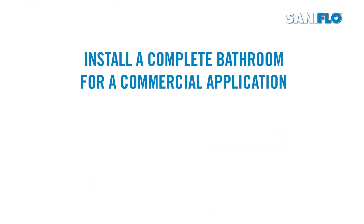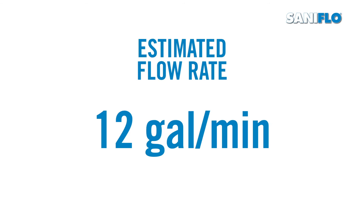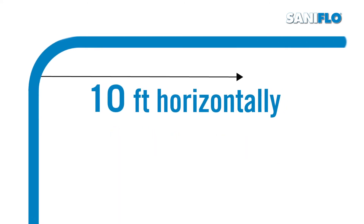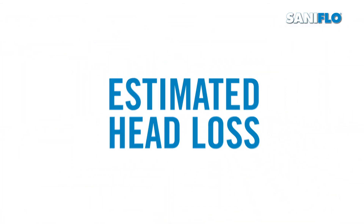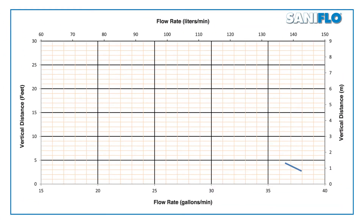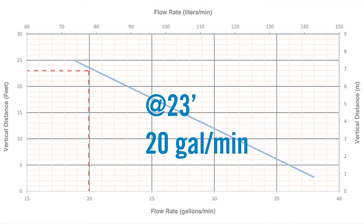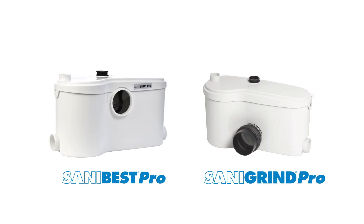Here's an example. If you're looking to install a complete bathroom for a commercial application with a toilet, a shower, and two sinks, the estimated flow rate is 12 gallons per minute. Your unit will have to pump up 20 feet vertically and 10 feet horizontally using a 3/4-inch pipe without a gravity slope, meaning the estimated head loss is 23 feet. We now know that the system would need to pump at least 12 gallons per minute at a total of 23 feet of head. By reviewing the pump curve, it shows that at 23 feet the pump will discharge 20 gallons per minute, which satisfies our requirement. Both the Sanabest Pro and the Sanagrind Pro are perfect systems for this application.